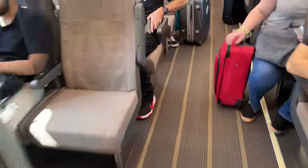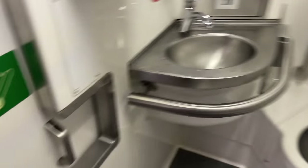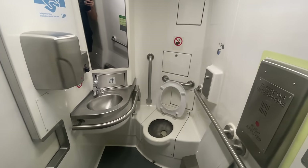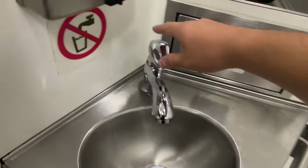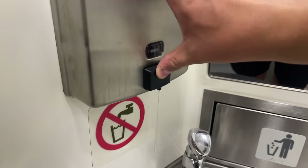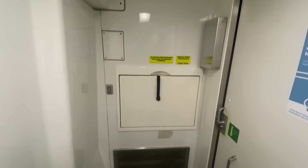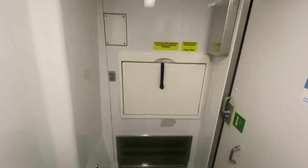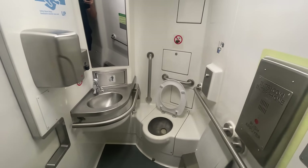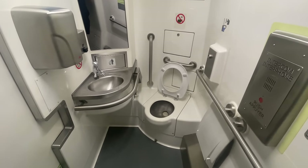Even though the UP route takes only 25 minutes, passengers will still find a bathroom on board. Stepping inside, we find ourselves in a very large and very clean accessible facility. The sink works, though it refuses to stay on, with plenty of soap and an electric hand dryer instead of paper towels. There are no outlets, but there is a changing table on the opposite wall and an emergency intercom. For a quick rail link, it's a great bathroom — even compared with regular commuter and intercity bathrooms — so props to the UP Express for adding one when it wasn't strictly necessary.